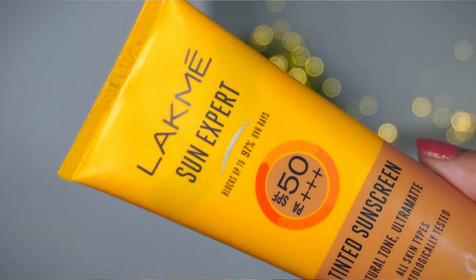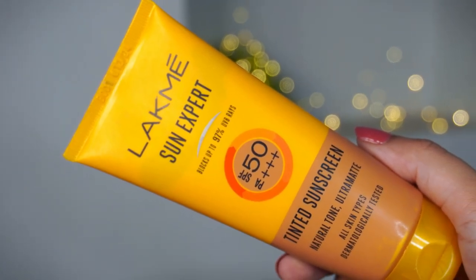It feels like dandruff. The best solution is a tinted sunscreen that matches your Indian skin tone — it will merge in and give you a little coverage. The best recommendation is Lakme's Sun Expert sunscreen.